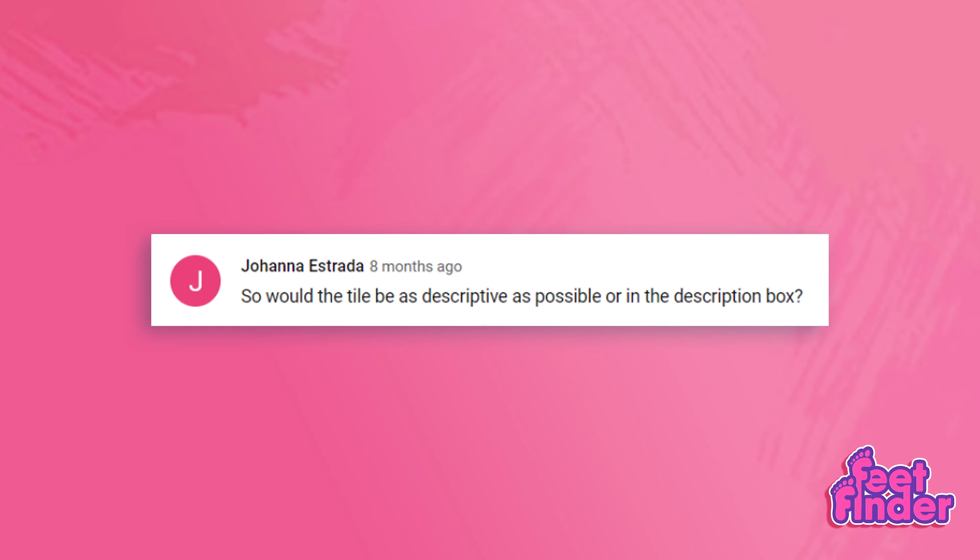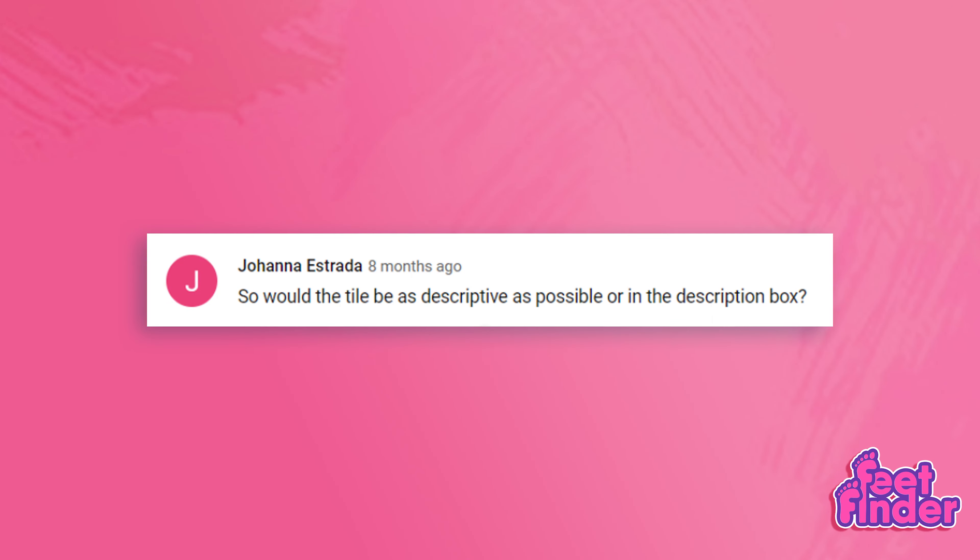Joanna E. asked: would the title be as descriptive as possible, or in the description box? I think Joanna meant title and not tile. So you should have one or more descriptive titles and then more information in your description box. You have to market your feet very well to your prospective clients. I've posted a quick guide on how to make your description box interesting and catchy. I'll post the link in the description box — make sure you watch those videos so you can maximize your earnings.